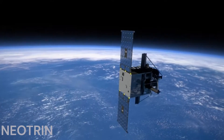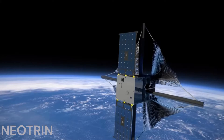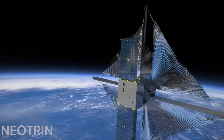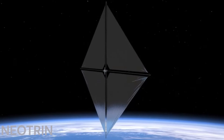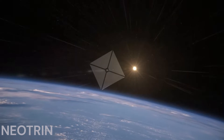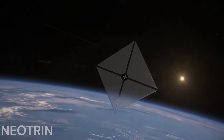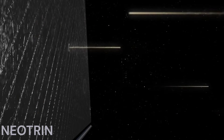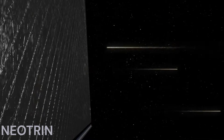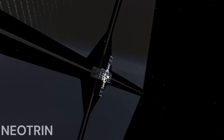The CubeSat, about the size of a microwave oven, will deploy its reflective solar sail, a kite-like structure made of four thin triangular sheets. When particles of light called photons strike a solar sail, they transfer their momentum to that sail. Although slight, such subtle pushes are consistent and can help spacecraft cruise through space, even allowing them to accelerate over time to speeds achievable with conventional rockets.